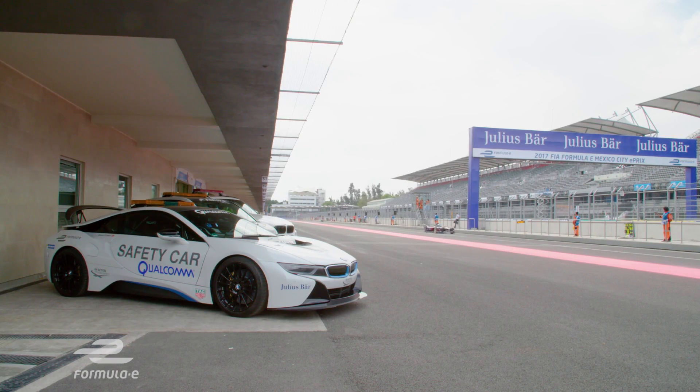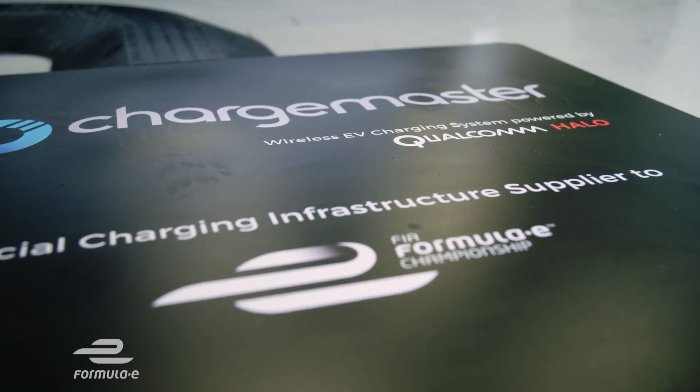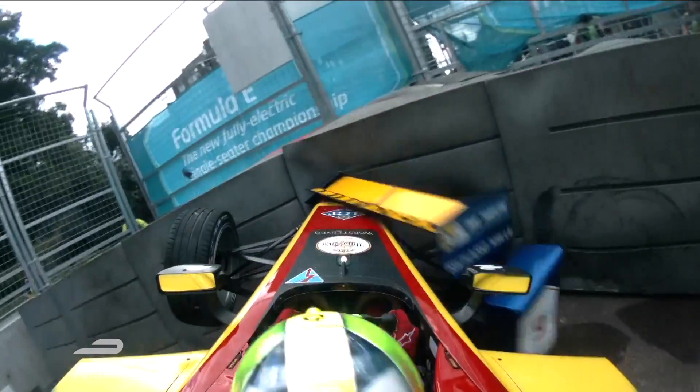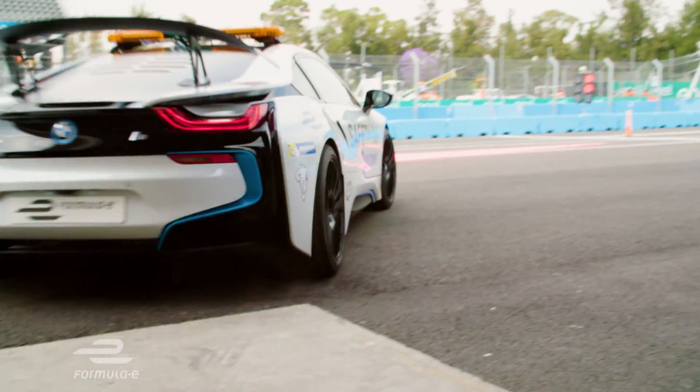So, during an active session like the race or practice or qualifying, whereabouts are you in the car at that point? Normally at pit exit, we have the Qualcomm Halo system underneath the car, charging the car all the time. So basically, if I receive any instruction to intervene, I'm absolutely 100% ready with the battery charged, just to hit the track.